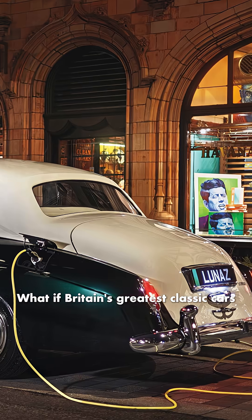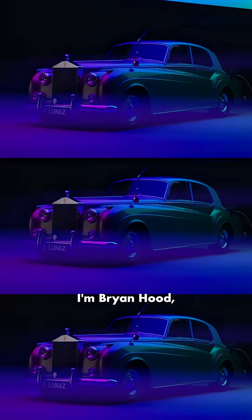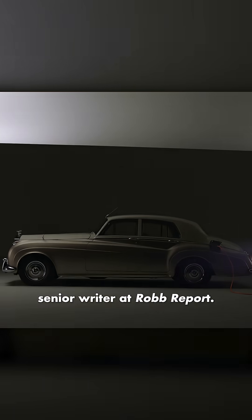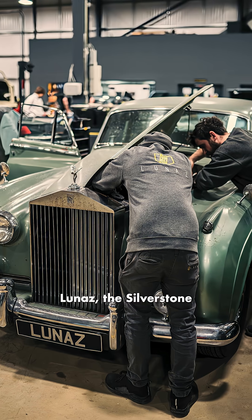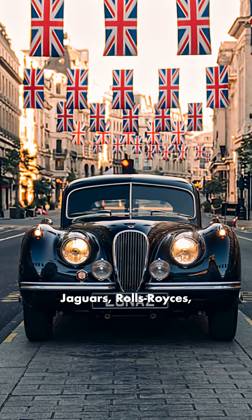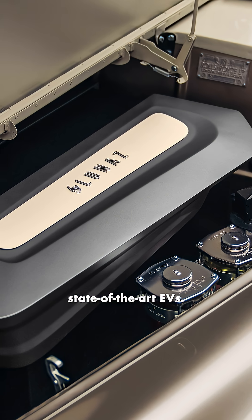What if Britain's greatest classic cars could run on electricity? I'm Brian Hood, Senior Writer at Robb Report. For this month's Genius at Work, we're taking you inside LUNAS's Silverstone Workshop, reimagining Aston Martins, Jaguars, Rolls-Royces and more by turning them into state-of-the-art EVs.